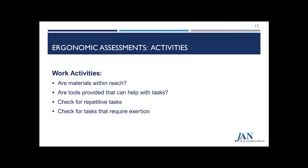Proper positioning of materials, equipment, and tools may reduce or eliminate the need for an employee to move in awkward ways or repeatedly perform the same motion that causes strain on the head, neck, shoulders, or back. In some cases, tools can be provided to help perform a task. Ergonomic assessments or job analyses can help identify repetitive tasks and tasks that require exertion, which can then be evaluated or modified to reduce the risk of fatigue or injury.